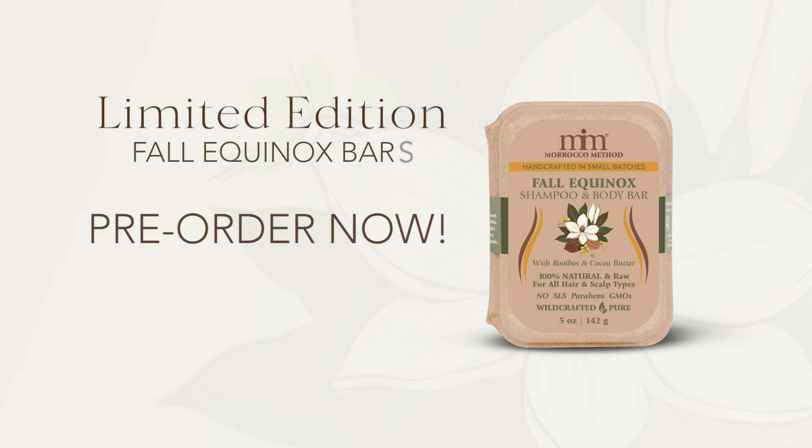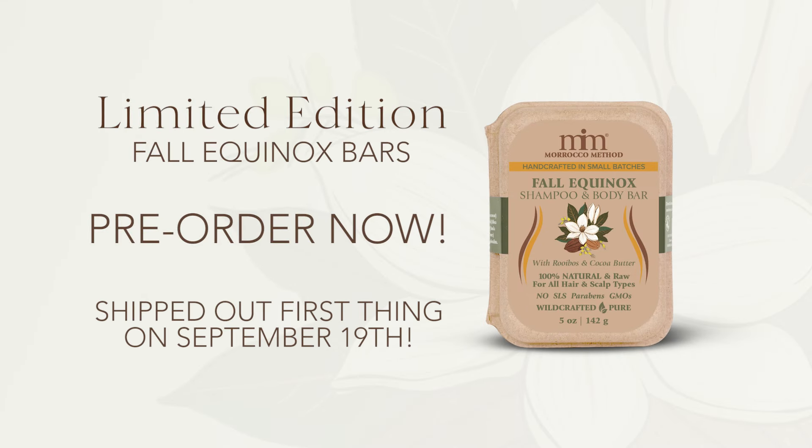Want to make sure your hair is ready for the season? Pre-order your fall equinox shampoo and body bar now, and it will be shipped out first thing on September 19th.